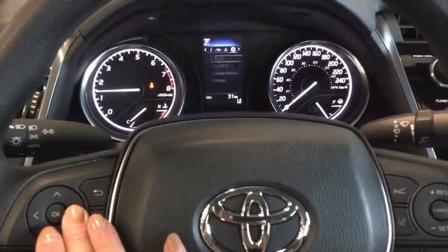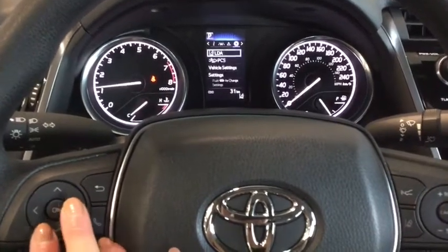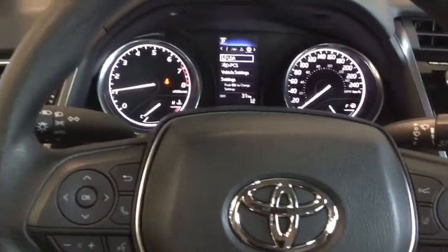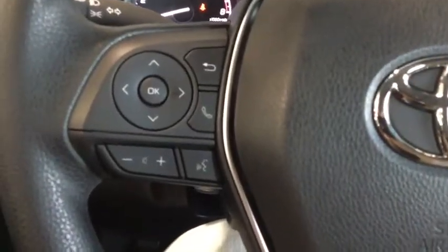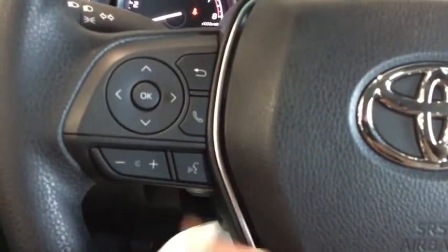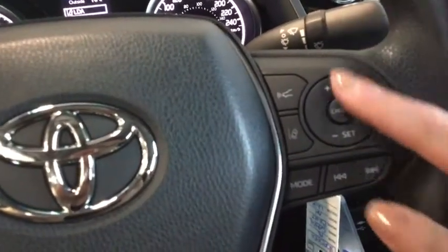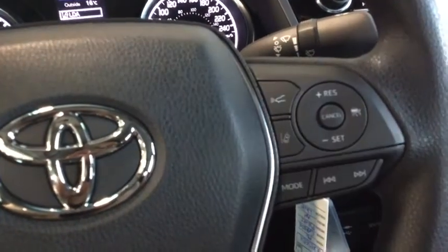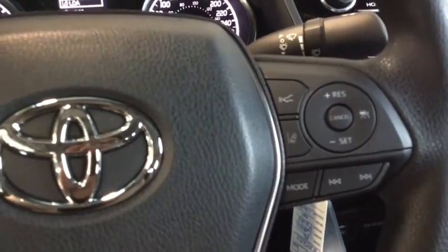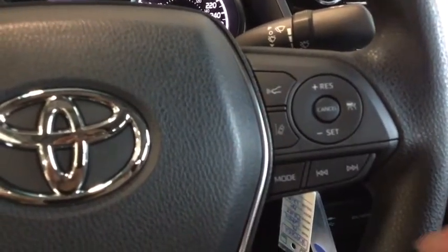You have your lane departure alert, and you can set all of your Toyota Safety Sense features like the sensitivity and turning the system on and off altogether. You have your volume control as well as your voice command, hands-free calling, and cruise control mounted right on your steering wheel. You can also see your dynamic radar cruise control for distance keeping and lane departure alert.